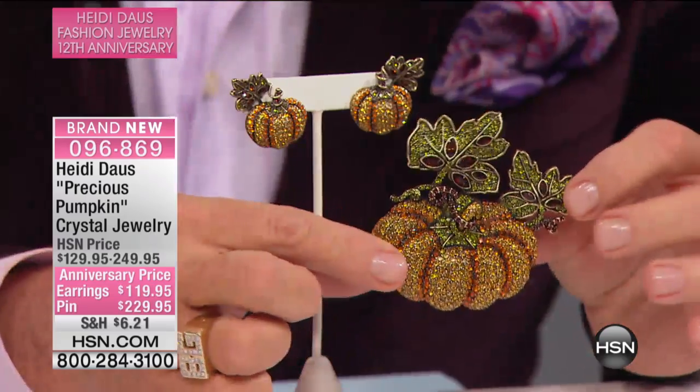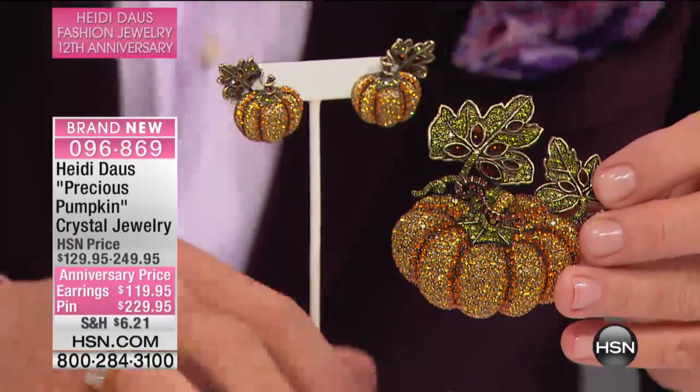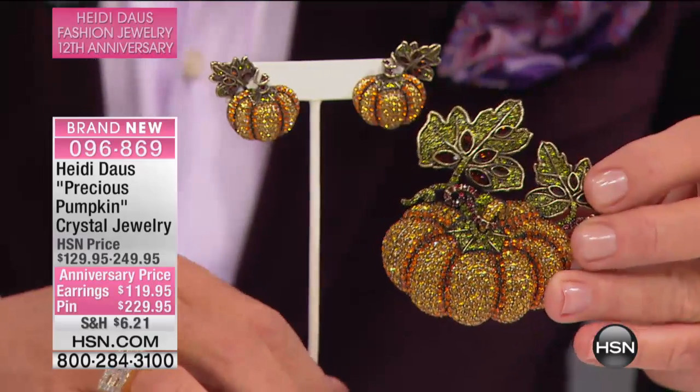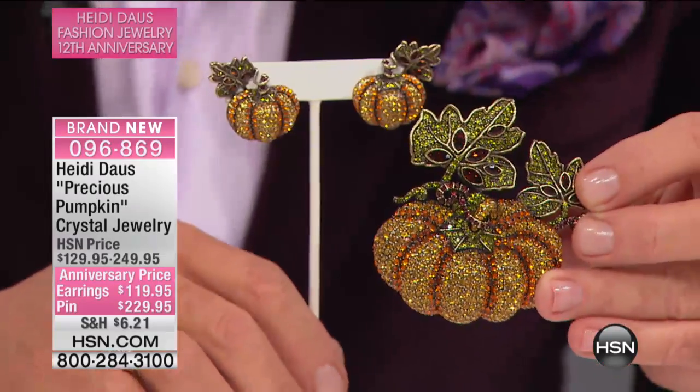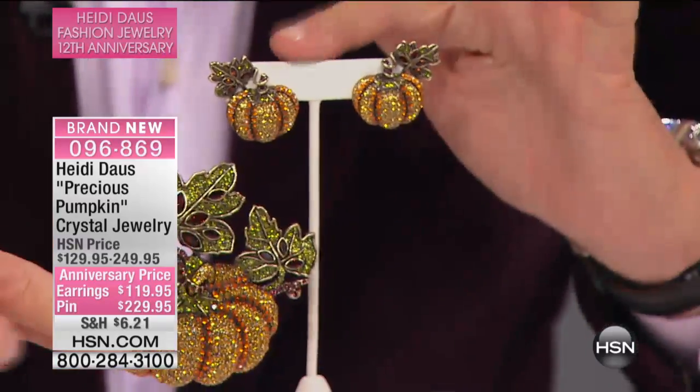Everybody's scratching at the door for this pin, which I've never seen you do. Every holiday you do seasonal pins and every one of them takes my breath away from a design perspective. There are 100 pins and earrings combined.